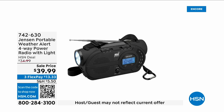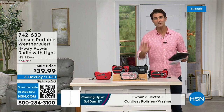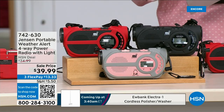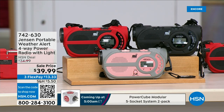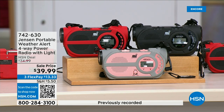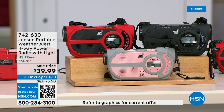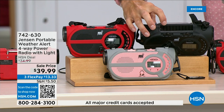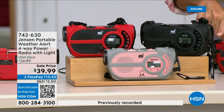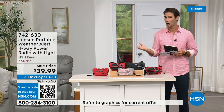There are major emergencies and disasters happening — power outages, hurricanes, big storms — putting people in dangerous situations. This is the Jensen portable weather alert four-way power radio, and it also has a built-in flashlight. Whether you're camping, hiking, or building an emergency preparedness kit, it's your AM/FM radio plus seven designated NOAA weather channels so you can stay up to date. You can run it on three double-A batteries, a solar panel on top, or a hand crank on the side to power the internal battery.